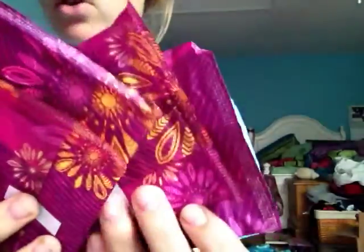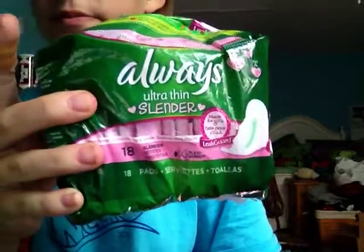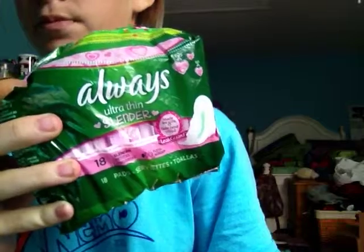She said sometimes she uses pads for tampon backup. I have the Always Radiant Infinity regulars — newest packaging — and they're really good, they smell great. But if you're just using them for tampon backup, you may not want to waste these because they're kind of expensive. I would actually use Always Go Thru Thin Slenders instead, because they're thinner, cheaper, and they work better for tampon backup. But the Radiant ones are really good too.